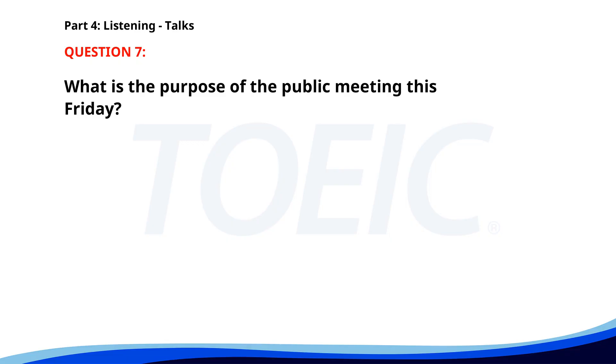Number 7. "Attention residents, the local council will be holding a public meeting this Friday to discuss the new park development plans. Your feedback and participation are valuable to us. Please mark your calendars and attend if you can. Together we can create a better community." What is the purpose of the public meeting this Friday? A. To organize a community picnic. B. To discuss the new park development plans. C. To announce new local businesses. The correct answer is B: To discuss the new park development plans.